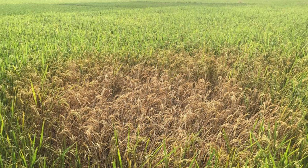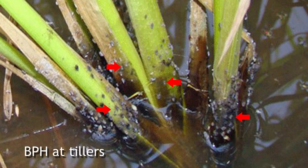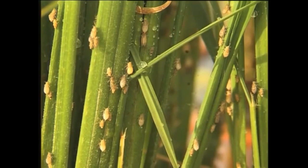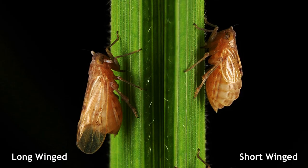It is important to separate the paddy plants in rows and check for BPH at the base of the tillers, just above the water level. Check for the presence of insects — brown or white adults feeding near the base of the tillers. Both short-winged and long-winged adults can be seen in the tillers.